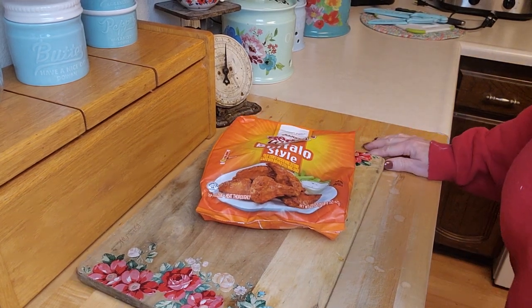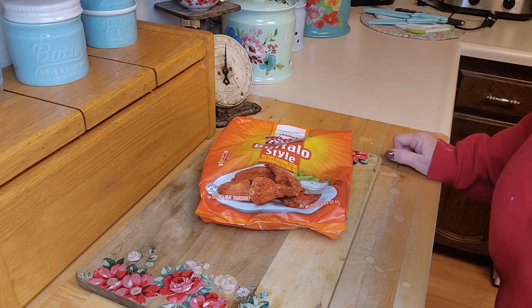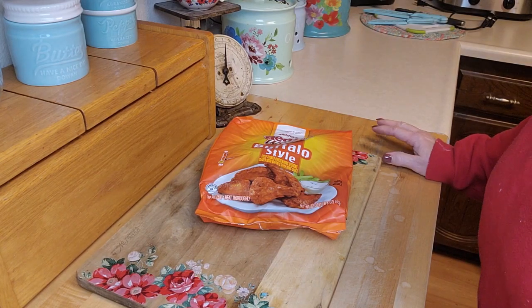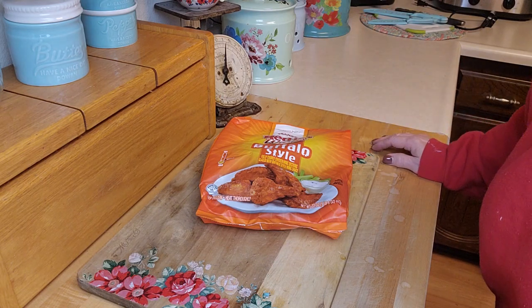Hey creative friends, welcome to my channel. It is Sunday and this is the last Sunday of the freezer meat challenge I'm doing with Linda over at Linda's Pantry. It's kind of weird because it's the last Sunday and I don't have anything that I need to cook this week because we have so many leftovers already.